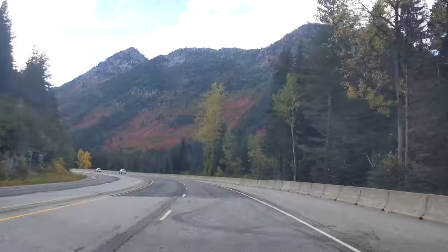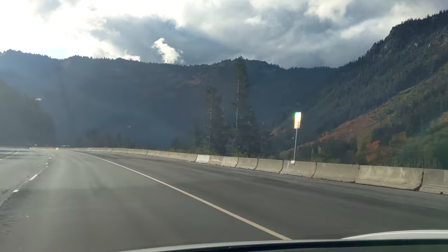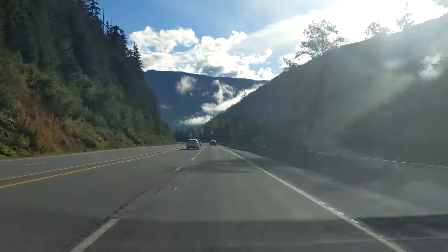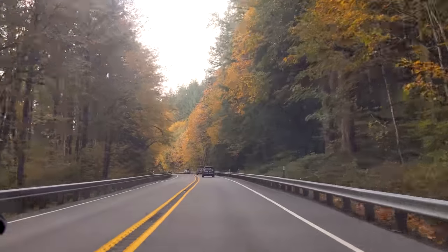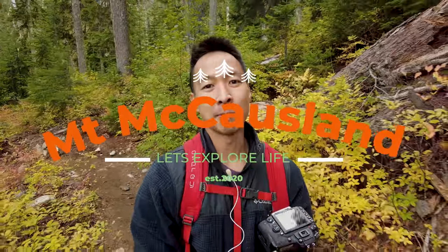I want to mention a fun fact before we get into the hike: the drive towards Highway 2 and the Leavenworth Pass is so beautiful in the fall. You get to see a lot of the foliage and the colors of the mountain — from green to orange to red to granite, just everything. It was simply magnificent. Even if you don't do this hike, just driving from Seattle to Leavenworth during fall, particularly in October, is beautiful and highly recommended.